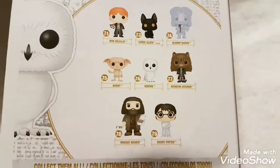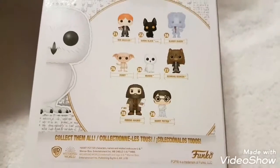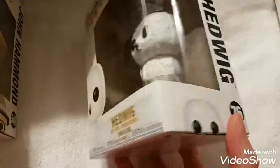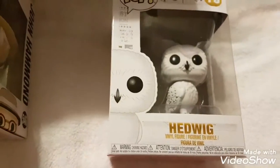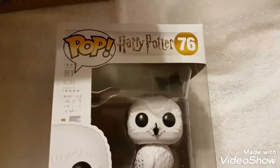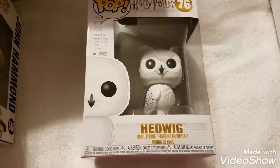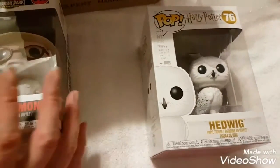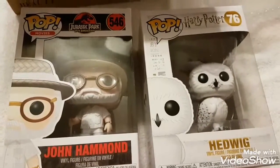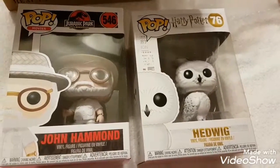There are so many new Harry Potter ones coming out — it's a lot. I only put a few different ones on my wish list. This one is going to my sister; it's really pretty with the white and gold. So I'm keeping the Jurassic Park one since I collect those. That's Pop in the Box for April and May — see you later!